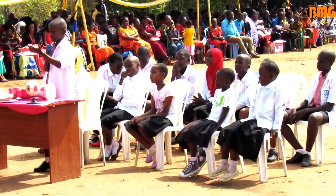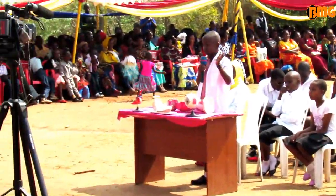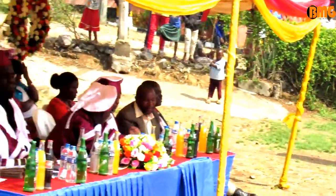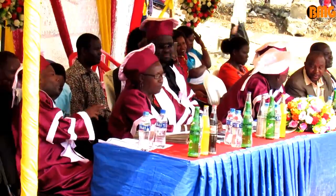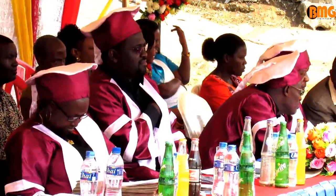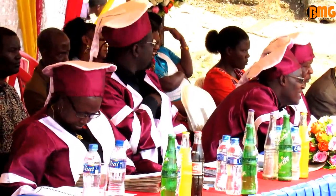Thank you to the head teachers, teachers, and everyone present. We are saying that this presentation about the brain will enable the candidates to do well in the exam on the 6th and 7th of September. We wish you a nice graduation celebration.